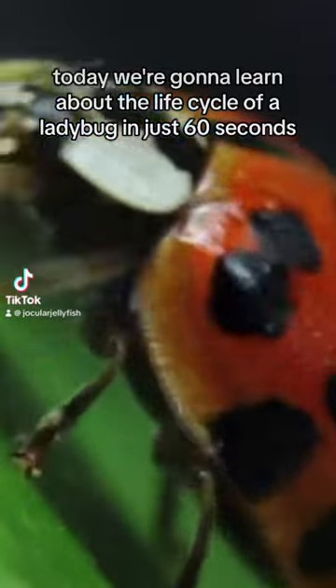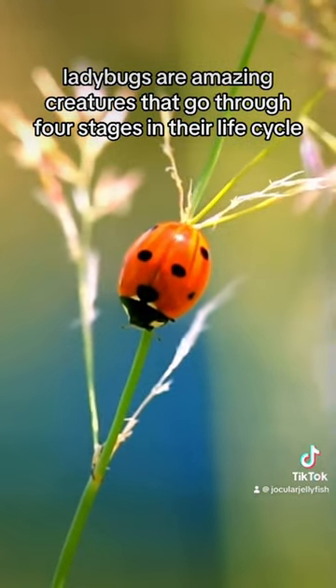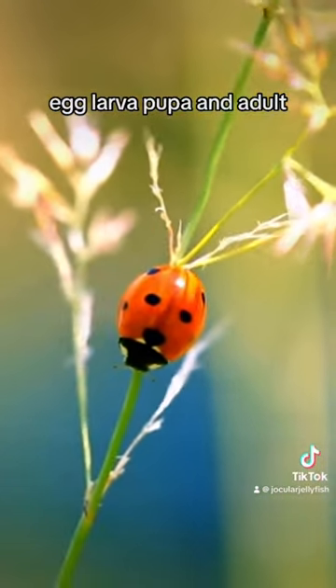Today, we're going to learn about the life cycle of a ladybug in just 60 seconds. Ladybugs are amazing creatures that go through four stages in their life cycle: egg, larva, pupa, and adult.